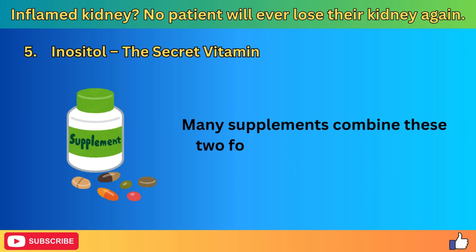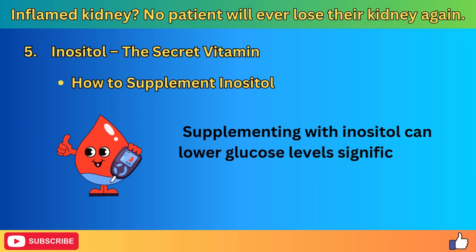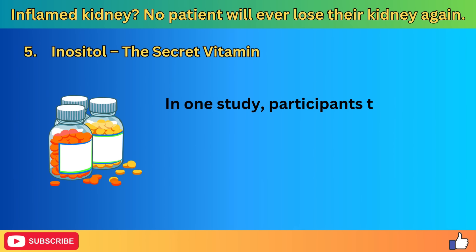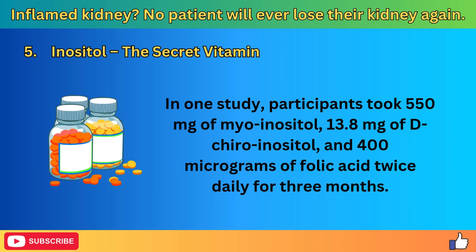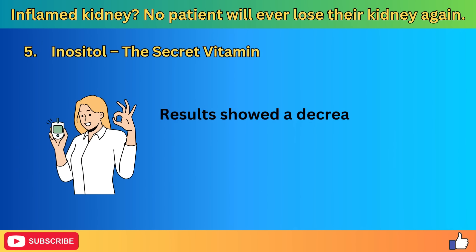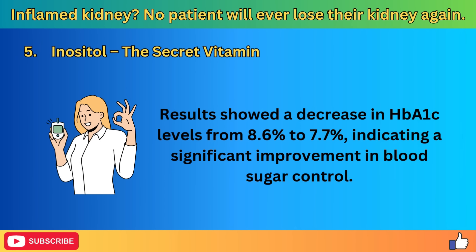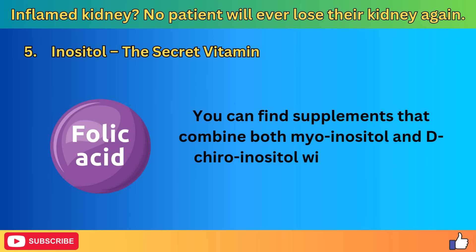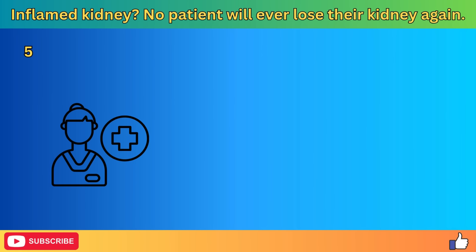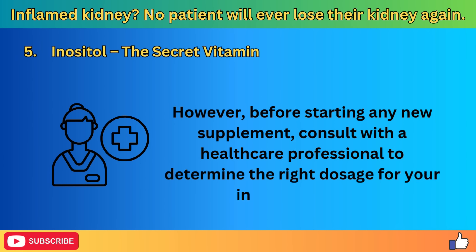Inositol comes in different forms, the most common being myoinositol and d-chiroinositol. Myoinositol is particularly effective in improving insulin sensitivity, while d-chiroinositol plays a role in glucose metabolism. Many supplements combine these two forms for a more balanced effect. In one study, participants took 550 mg of myoinositol, 13.8 mg of d-chiroinositol, and 400 mg of folic acid twice daily for 3 months. Results showed a decrease in HbA1c levels from 8.6% to 7.7%, indicating a significant improvement in blood sugar control. Before starting any new supplement, consult with a healthcare professional to determine the right dosage for your individual needs.